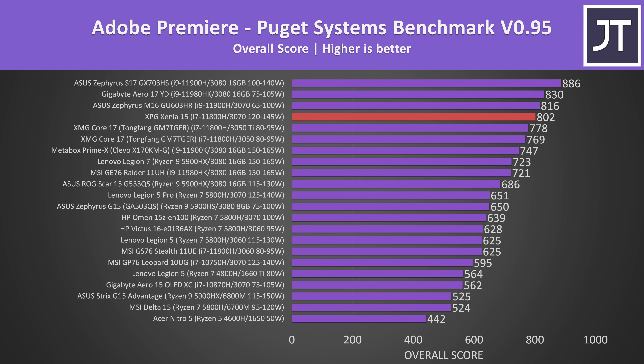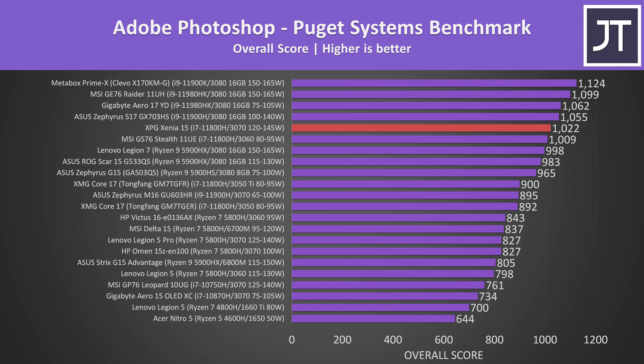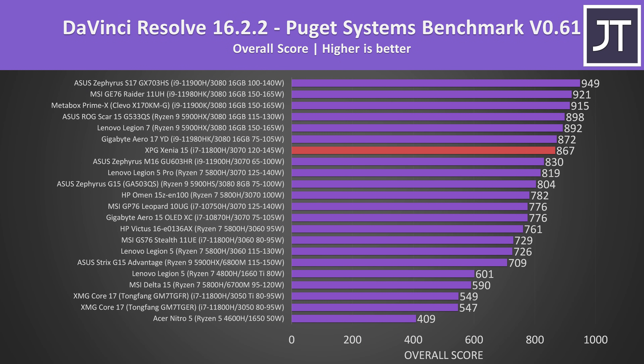Adobe Premiere was tested with the Puget Systems benchmark, and the XPG laptop was doing very well — Intel 11th gen results are dominating the top section of the graph, and all the laptops scoring higher have higher tier i9 processors. Adobe Photoshop depends more on CPU performance, and as we've seen the i7 in this laptop has a fairly high power limit and great single-threaded performance, so again the best i7 result I've now got, only being beaten by i9 plus 3080 configurations. DaVinci Resolve is more GPU heavy, but our full-powered 3070 is able to do extremely well here, again only beaten by higher tier i9 laptops.